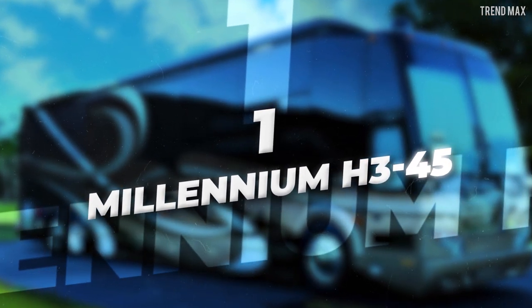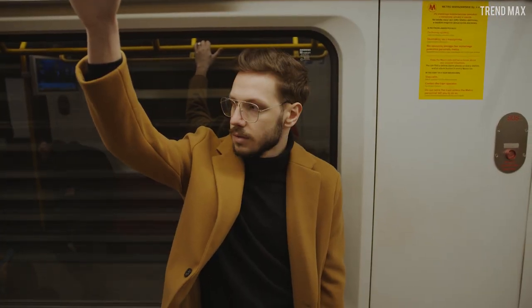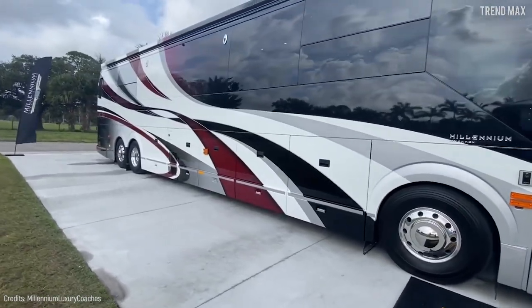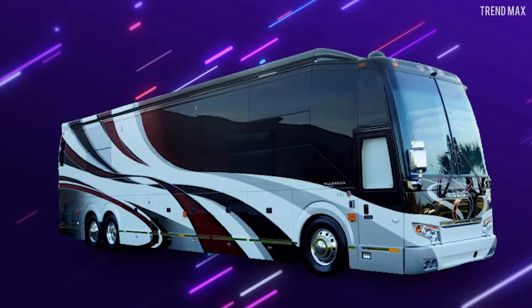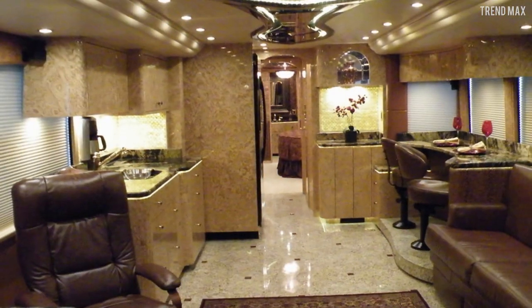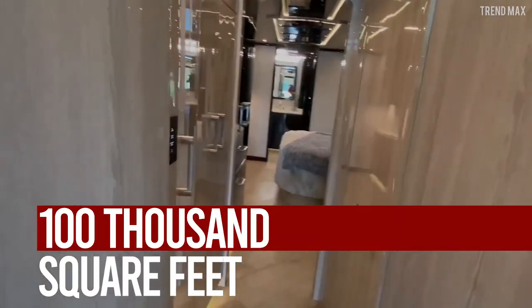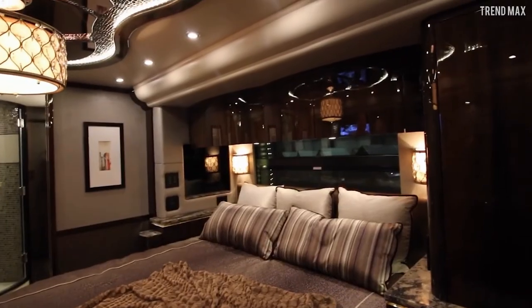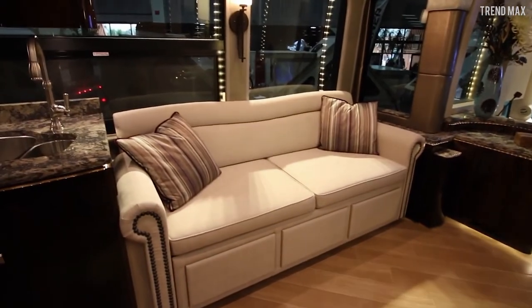Number 1: Millennium H345. If you've ever wondered what a $2.5 million RV looks like, this is it. Millennium Luxury Coaches, a Florida manufacturer, brings you the Millennium H345, a motorhome that takes comfort to another level. This mechanical wonder's facilities are spread out at 100,000 square feet, where unbelievable technology merges with old-world classic craftwork.